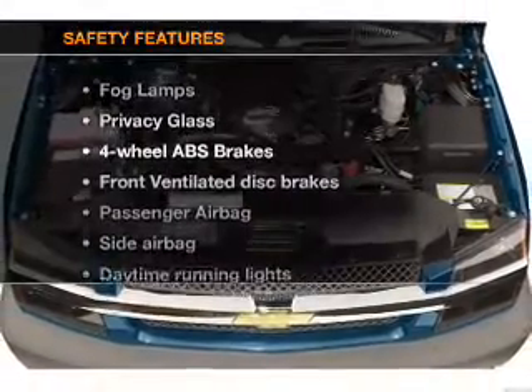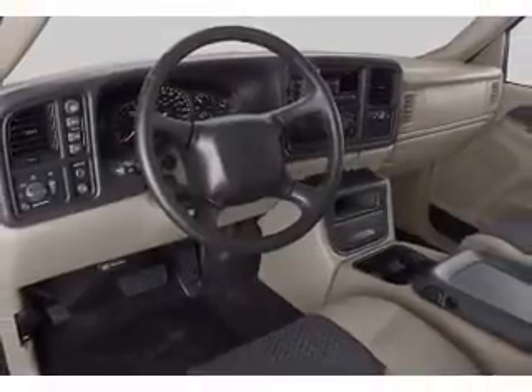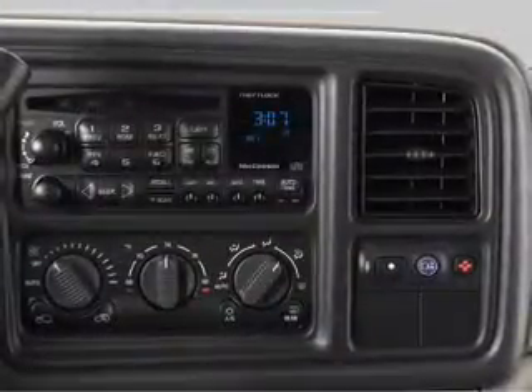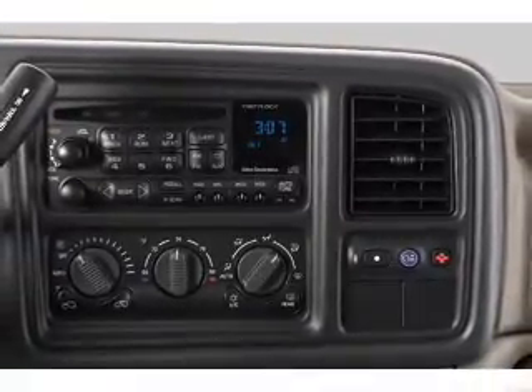And for your peace of mind, the following safety equipment is included: front ventilated disc brakes, passenger airbag, side airbag, daytime running lights, and independent suspension. Call today to schedule a test drive.